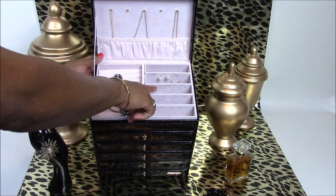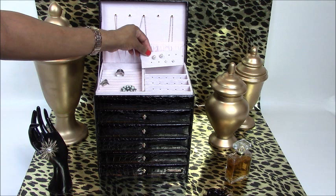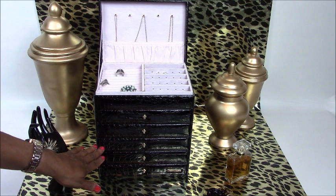You have an area where you can store your rings and then you have these extra compartments as well. These cards slide right out so you'll be able to store your earrings. You get four of these cards so you'll be able to store 20 pairs of earrings, and it slides right back into place.